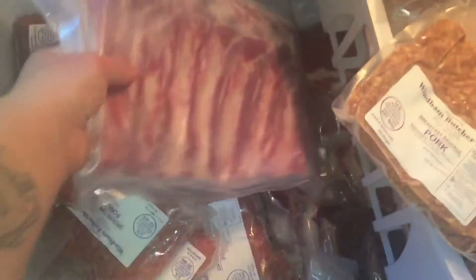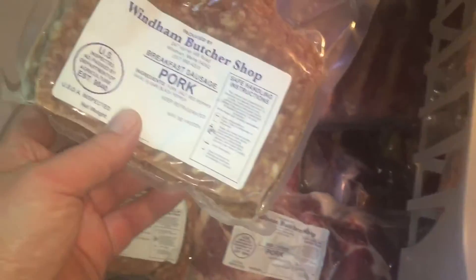I'm excited to try those ribs. We got a rib chop, breakfast sausage — look at these pork chops, inch and a half, country style.